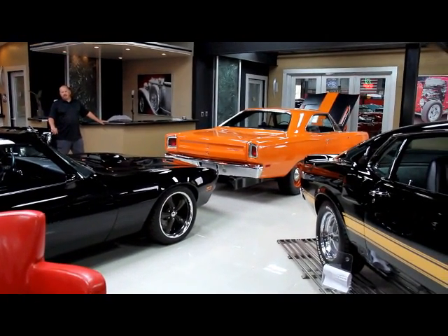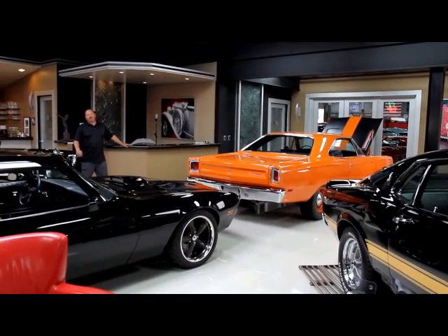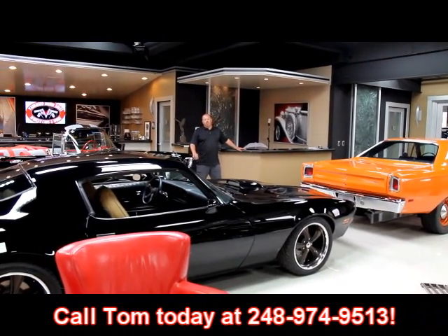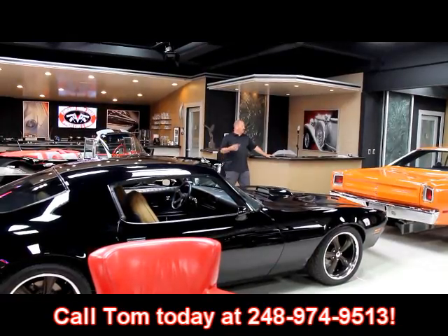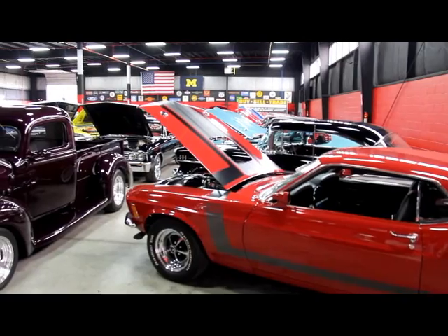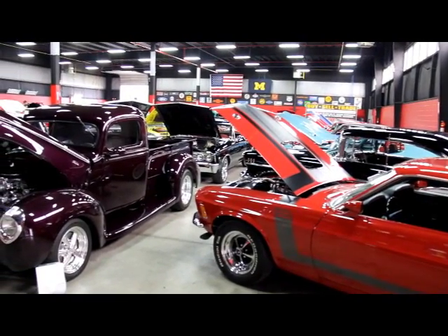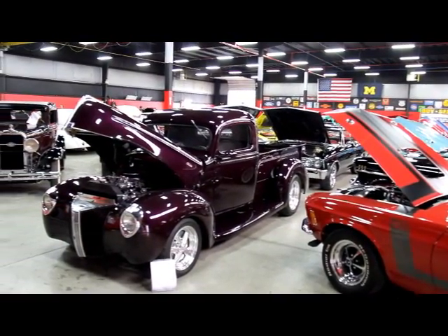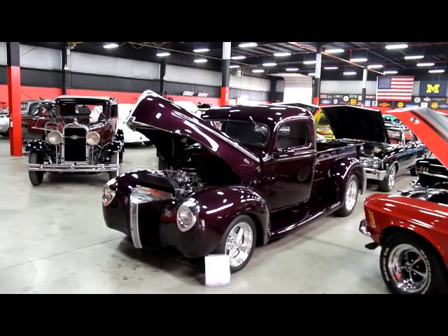If you'd like to come visit us, fly into Detroit Metro Airport — it's only about a 20-minute ride. Give us a call at 248-974-9513 and we'll come pick you up. We own every one of our cars — we are not a consignment dealer. We have clear and free title on every one of these things.